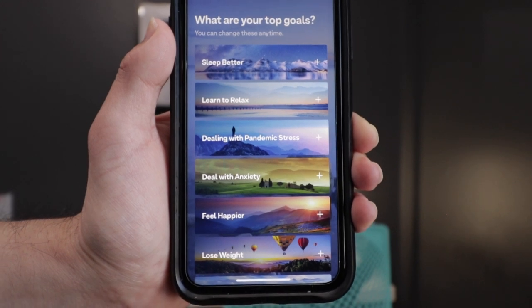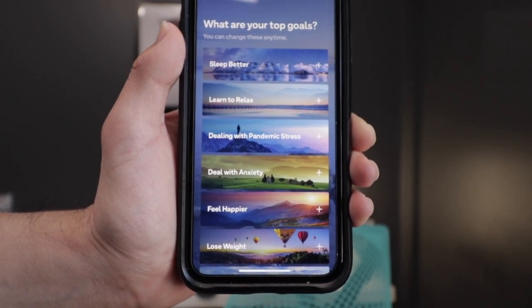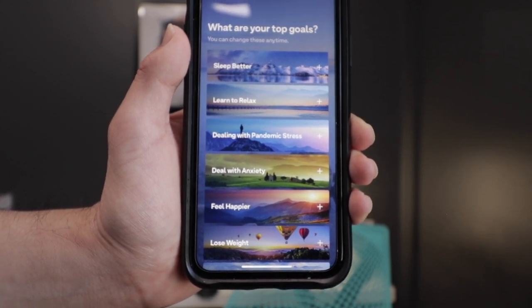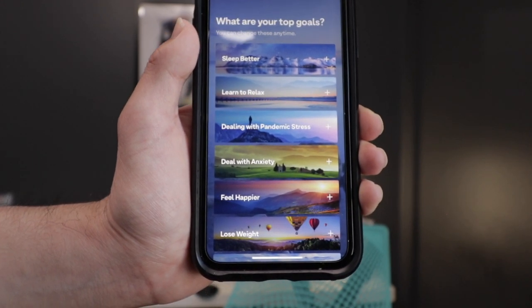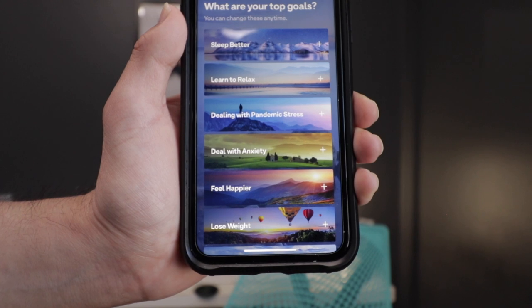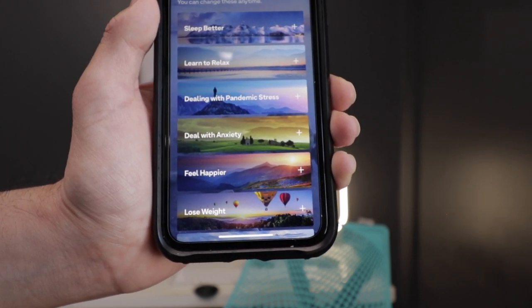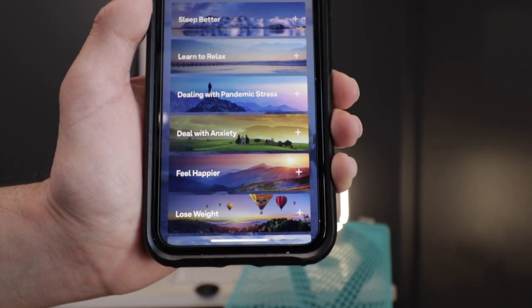Next we have Breathe. Breathe is probably one app that will really help you get stuff done, and that's through meditation. That's why it's on the pro list — because relaxing is something very important to get done. Breathe is a great application that allows you to just relax, breathe in, and use your iPhone as a meditation application to stay focused and get stuff done throughout your day.